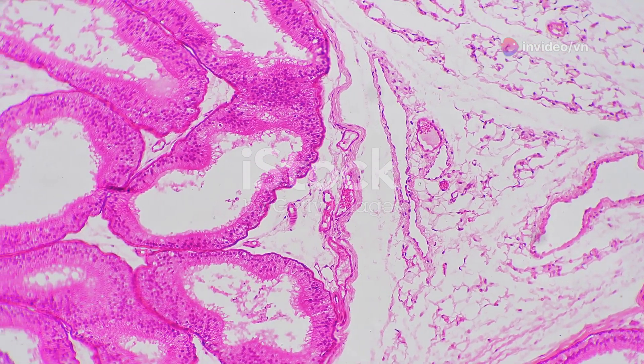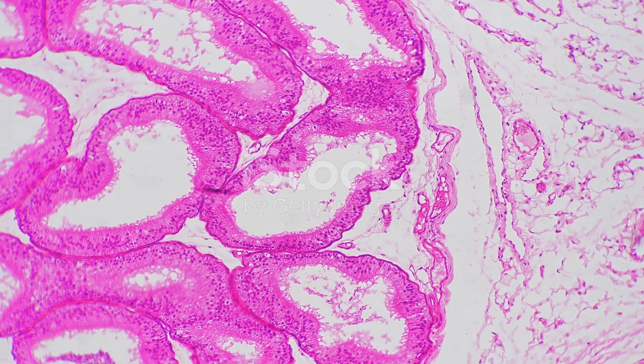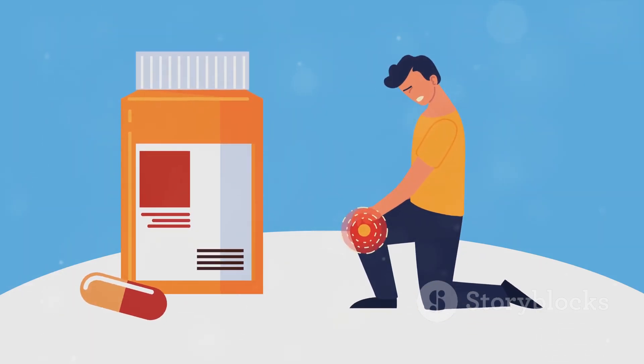Have you ever experienced one-sided testicular pain and wondered what could be the cause? This discomfort can result from various reasons and is relatively common among men. Today we'll delve into the 10 most prevalent causes.